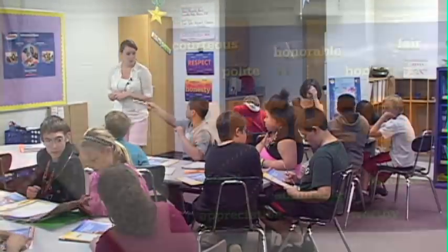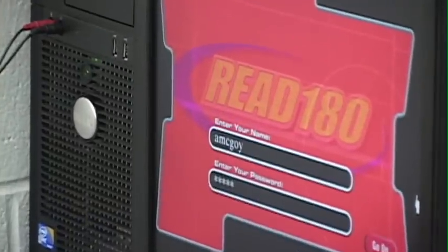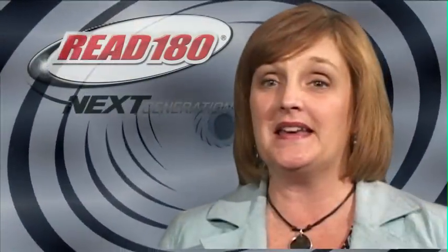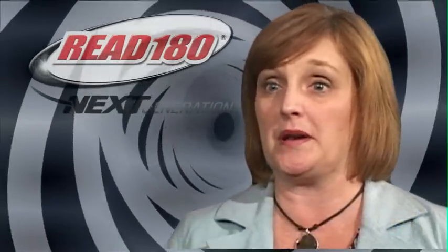For students in the Kenton County School District, that uncomfortable scenario is happening less frequently thanks to a reading intervention program called Read 180. Read 180 is a research-based reading program that's designed for students who have struggled in traditional reading programs.